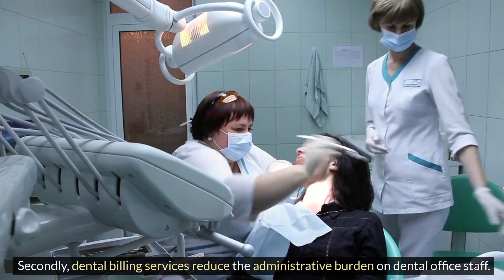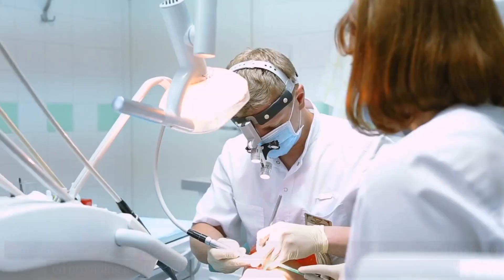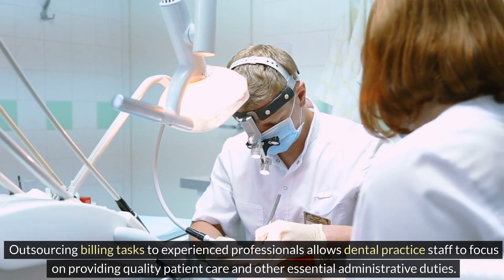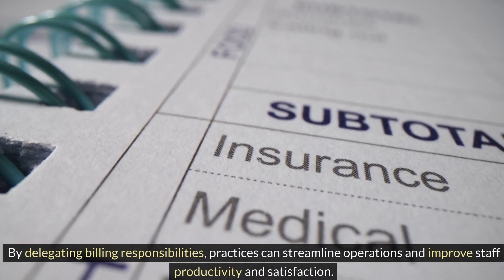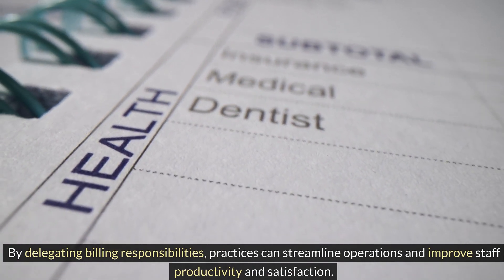Secondly, dental billing services reduce the administrative burden on dental office staff. Outsourcing billing tasks to experienced professionals allows dental practice staff to focus on providing quality patient care and other essential administrative duties. By delegating billing responsibilities, practices can streamline operations and improve staff productivity and satisfaction.